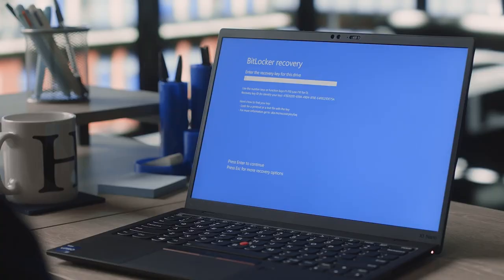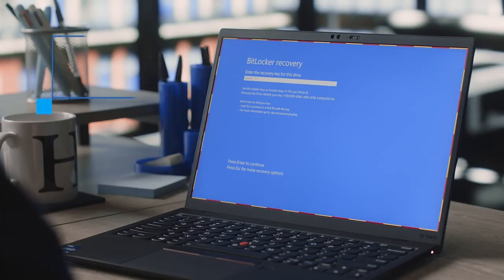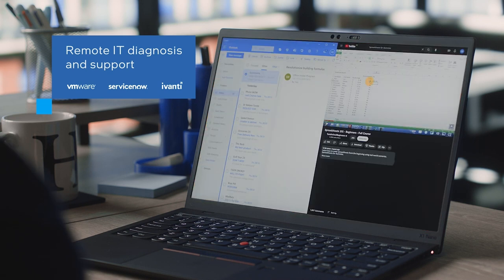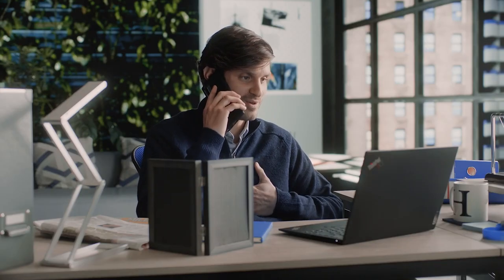Hardware-enabled remote IT support can help even when your system seems to have lost connection. "Hey Hank, we'll have you up and running in a few minutes." "Okay, thank you very much."